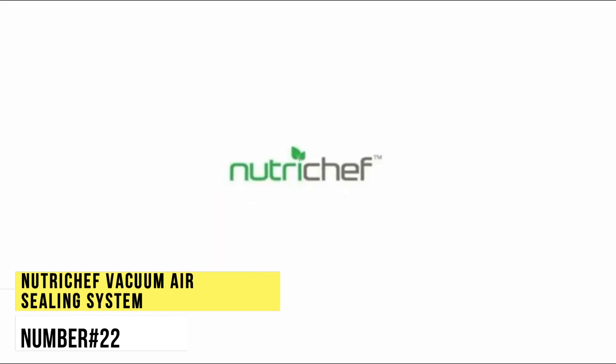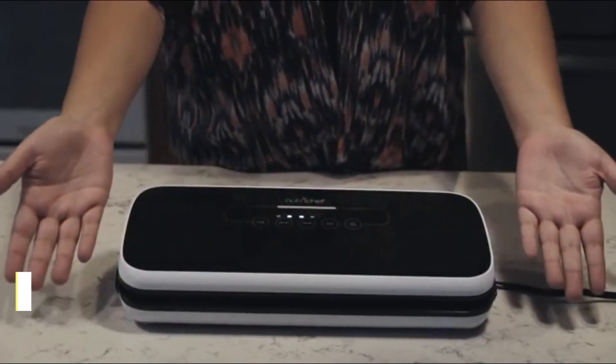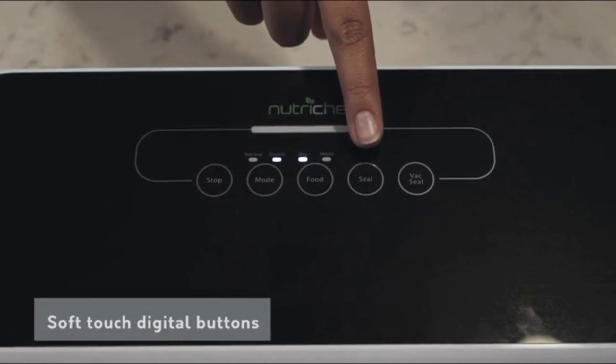Number 22. NutriChef Vacuum Air Sealing System. This sealer is a user-friendly, lab-tested technology that helps to increase food shelf life. The system works in a dual mode, based on the type of food you want to seal.